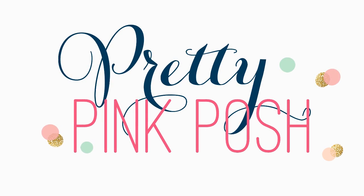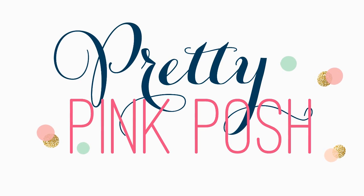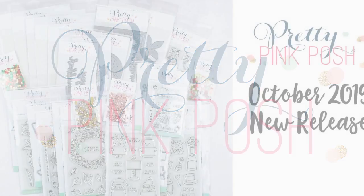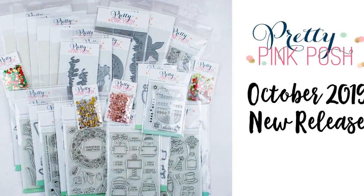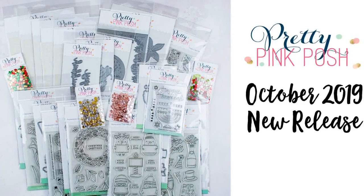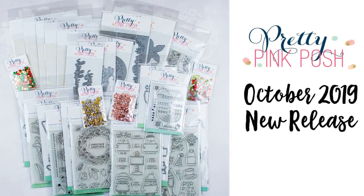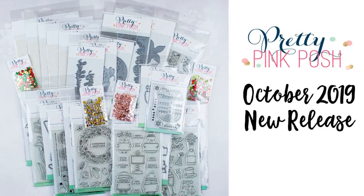Hi everyone, it's Ardith and I'm excited to be here today to show you all the new products in the Pretty Pink Posh October 2019 release. I say this every time but this release is a big one. It's full of holiday goodies and we've also got Hanukkah and New Year's products too, so stick around even if Christmas isn't your thing.